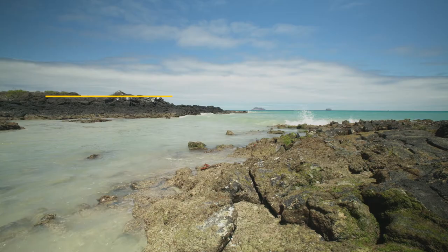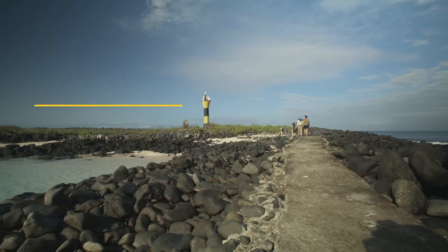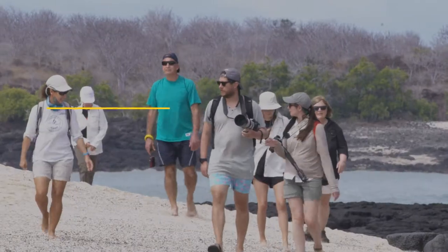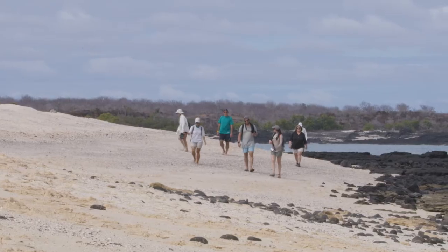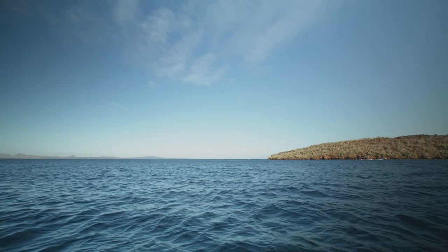An important note on weather: because the Galapagos islands are located right on the equator, weather in the islands does not vary much throughout the year. Therefore, regardless of the time of year when you travel to the Galapagos, this one packing list is all that you will need. The best way to experience and enjoy this natural paradise to its fullest is to come well prepared with clothing and gear for all your daily activities, and Quasar is here to help you with that. Let's get started.